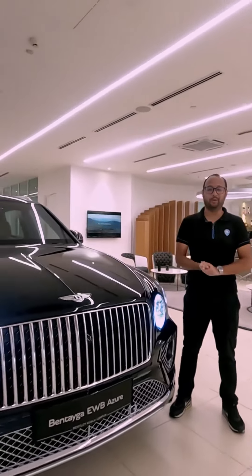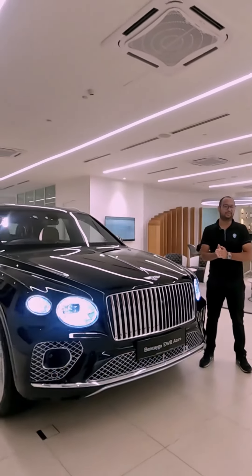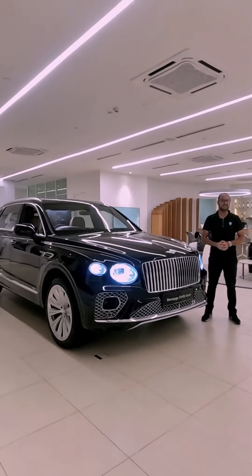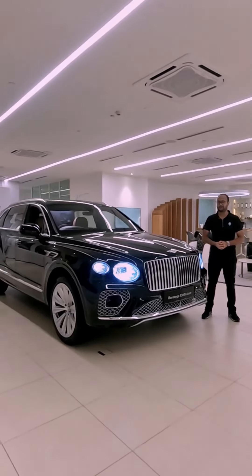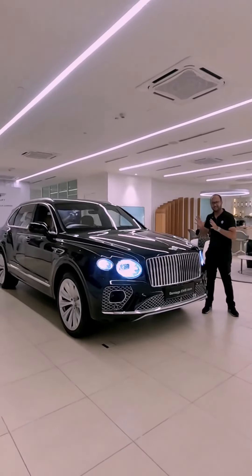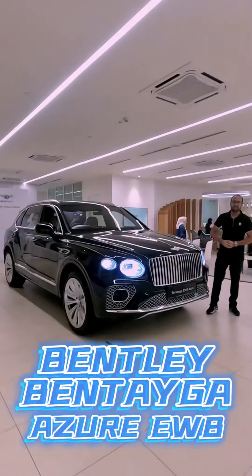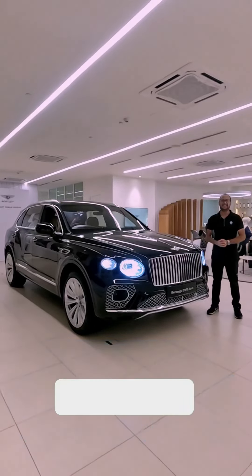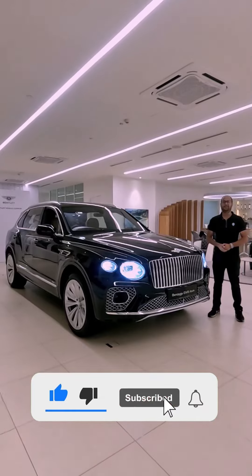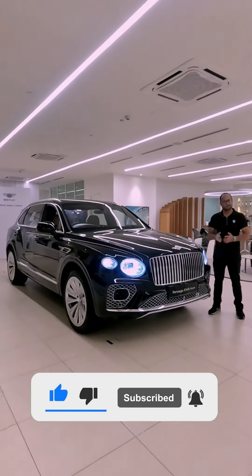And there you have it — a quick tour of Bentley's most opulent Bentayga super SUV yet. It's now open for orders at Bentley Kuala Lumpur starting from 1 million 91 thousand ringgit, excluding options, duties, and on-road costs. Realistically, you'll probably need to triple that figure to commission one and drive it out of the showroom. Let us know what you think in the comments, and don't forget to like, share, and subscribe.